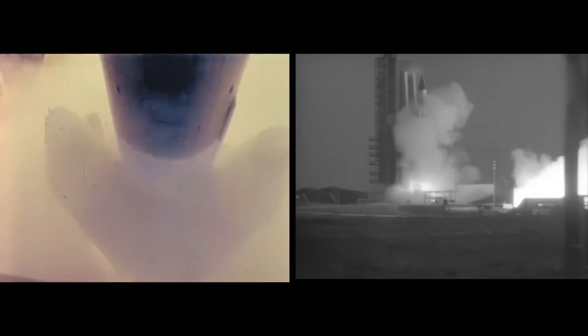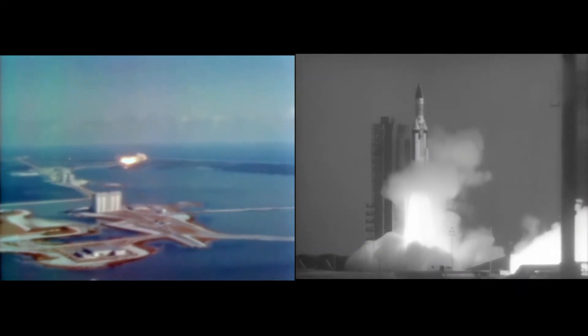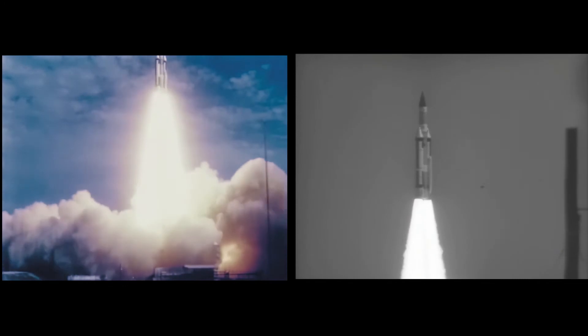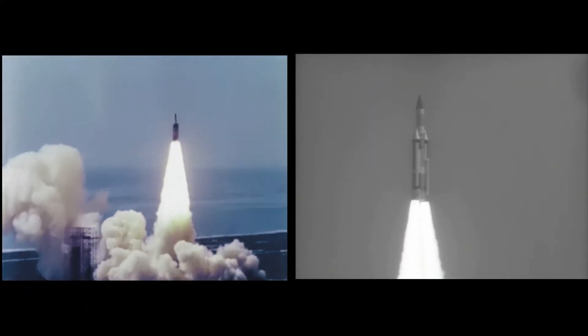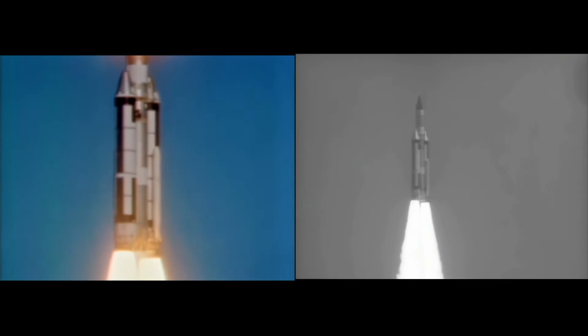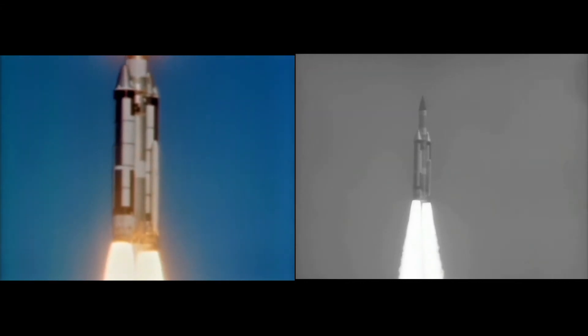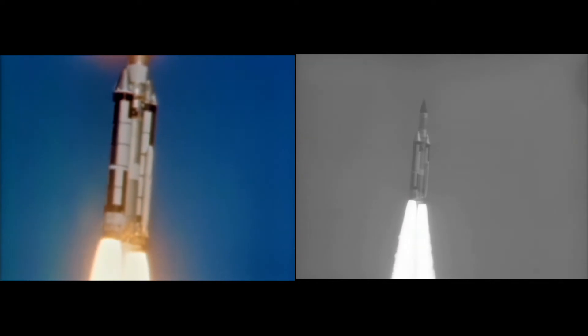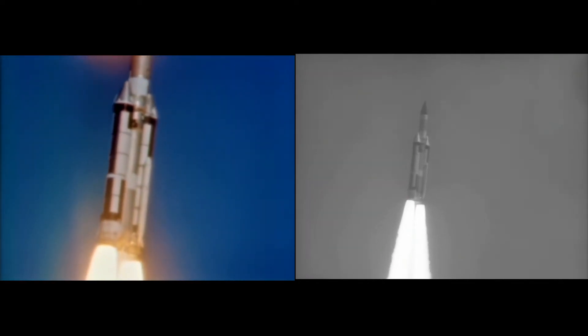Over two and a half million pounds of thrust, in a trail of flame 600 feet long, is generated by the solid fuel boosters as the Titan streaks skyward. In a weight lifting test, the first Titan 3 placed 21,000 pounds of lead payload into orbit. Two later launches carried live experimental satellites.